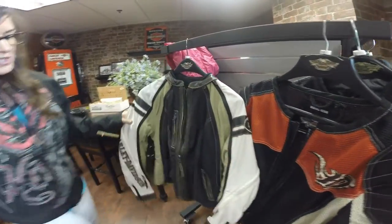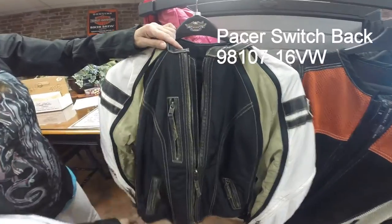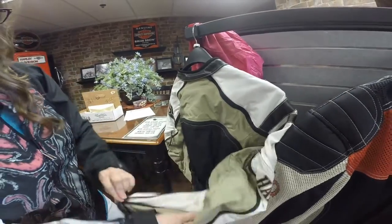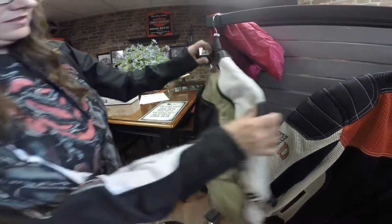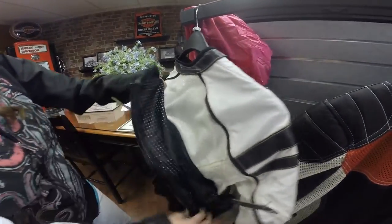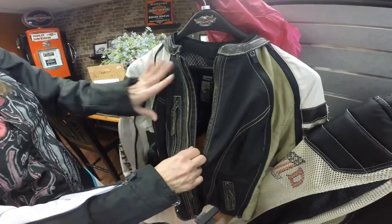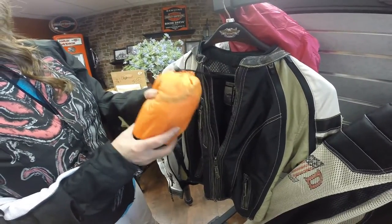Finally I want to show you our switchback jackets. This is a women's switchback jacket — what makes it a switchback is that you can unzip these panels and there's mesh underneath, so you can open it up and let the air flow through. This whole section zips off the jacket. You're still getting body armor pockets just like any of the other riding jackets, you're getting mesh plus an abrasion resistant material on the sleeves and on the front. This one also comes with a rain jacket, which is really nice so you can stay dry as well.